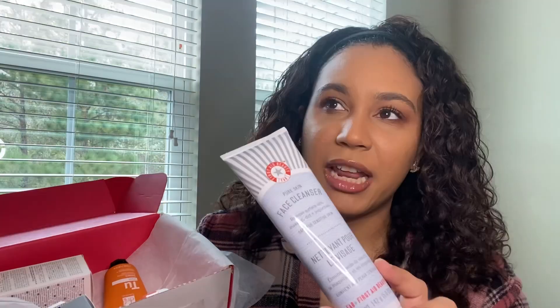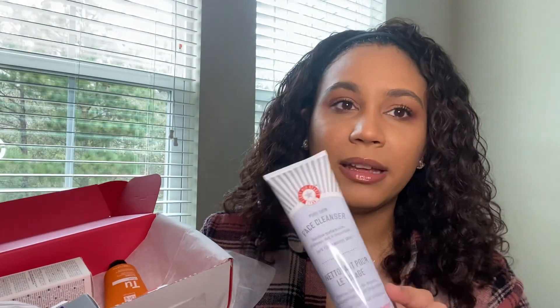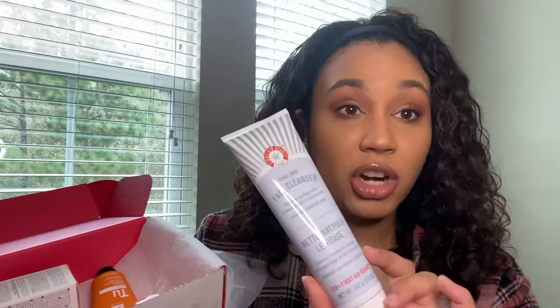I was able to actually pick one of two products. I ended up choosing between a face wash and a body scrub, and I figured I'd just try a new face wash. This is the First Aid Beauty Pure Skin Face Cleanser — five ounce cleanser that retails for twenty-four dollars. So just this product alone and you're already getting your money's worth.